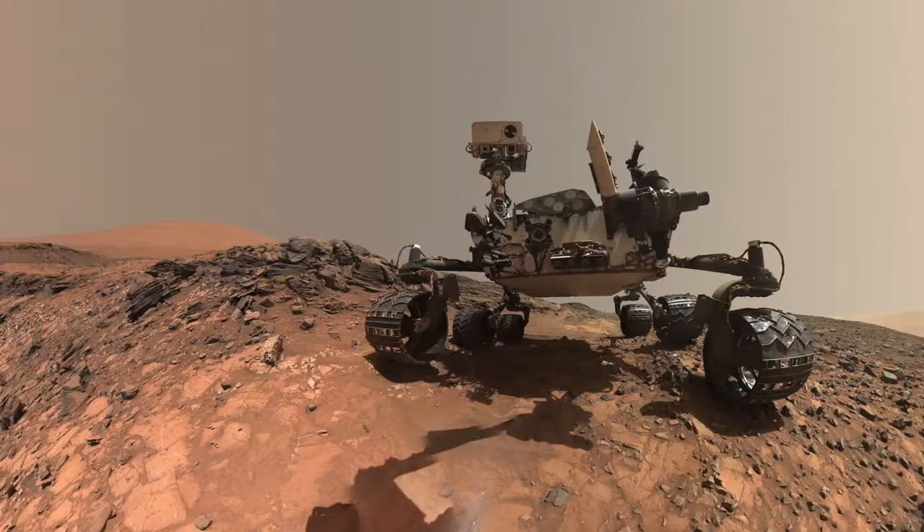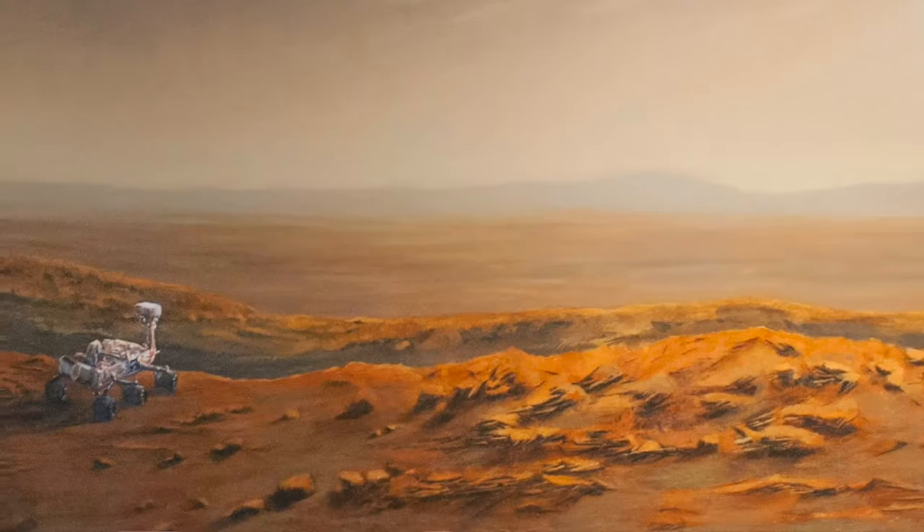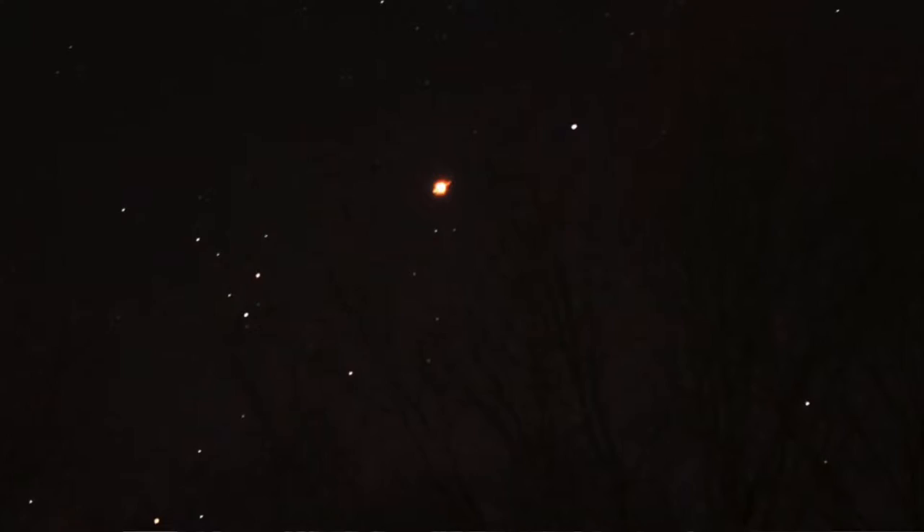I think it's really amazing that we have this machine that we've built collaboratively — humankind has made — and it's on the surface of another planet. It's an extension of ourselves and of the human spirit. For the longest time we've only known Mars as a point of light in the sky, a red point of light, and now we can see it as an actual place with horizons.